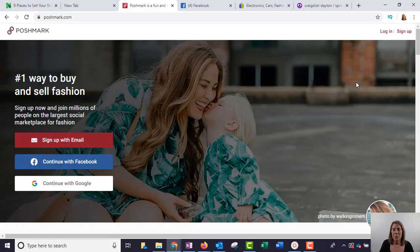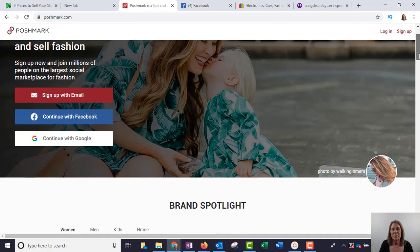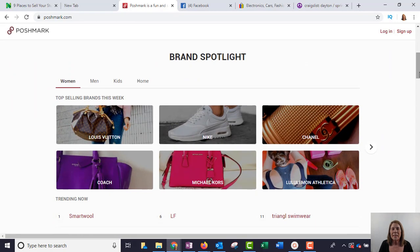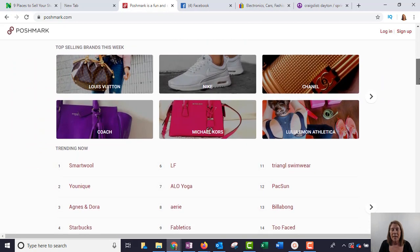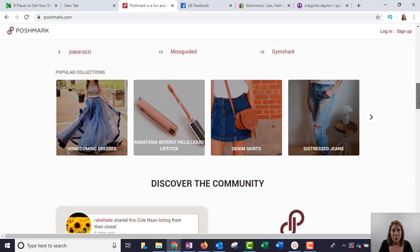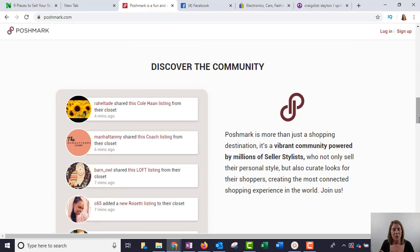I'm going to show you four different ways. First of all, there is a program called Poshmark. Poshmark actually sells clothes — you can go there to buy clothes or you can sell them. If you are really into name-brand clothes and you have a lot of cute things, this is the way I would recommend. These are things that might be too good to sell at a yard sale. You can see on the screen some of the different brand names that are selling on Poshmark.